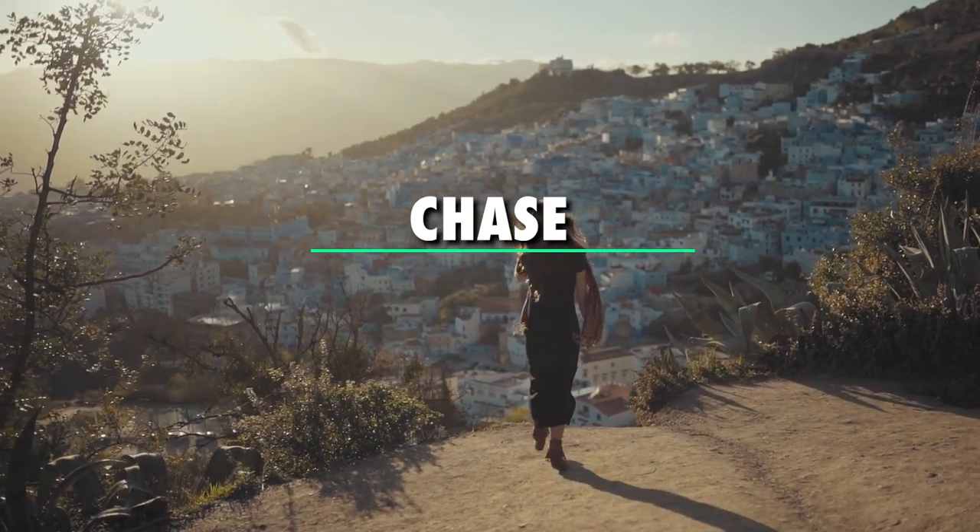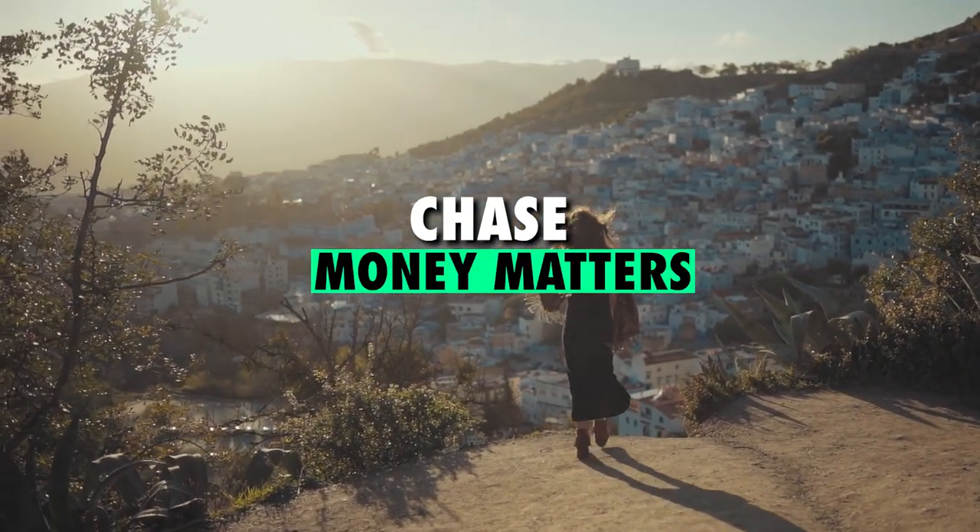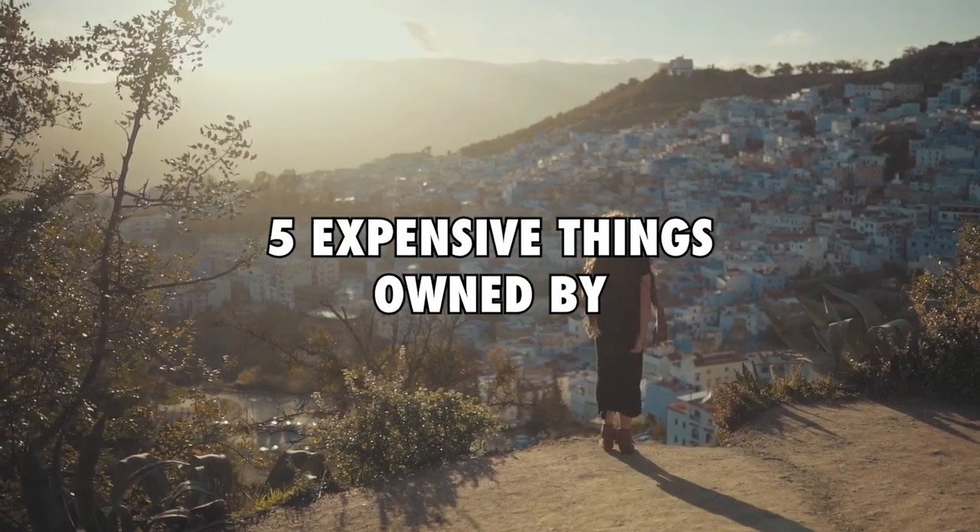Hey guys, I'm Chase and welcome back to Money Matters. In today's video, we shall be looking at 5 expensive things owned by Harold Balder.